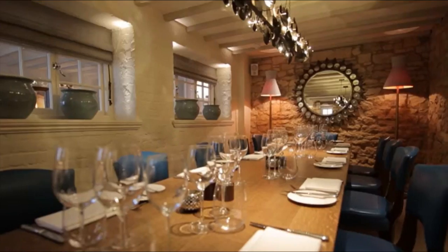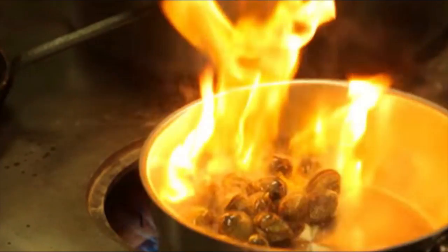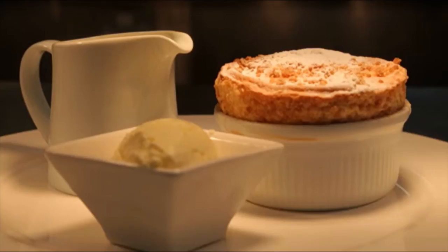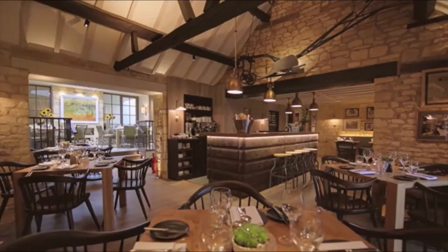Whether you want a romantic picnic hamper to take with you on a walk around the beautiful Cotswolds or fancy relaxing with friends over a delicious meal or afternoon tea, the Dormy House selection of foodie options is guaranteed to satisfy everyone's appetite. The award-winning Dormy House Hotel and Spa is the perfect option for your next luxury UK spa break.